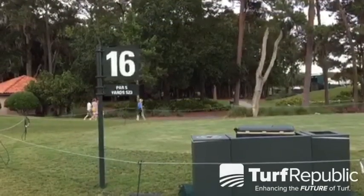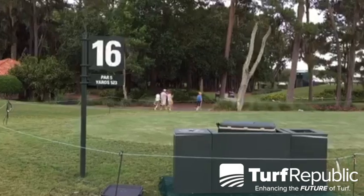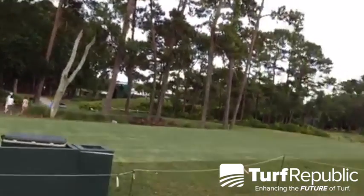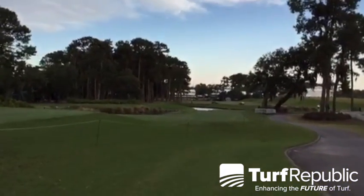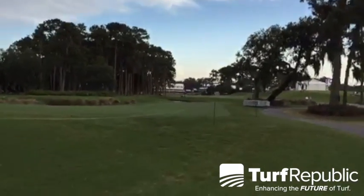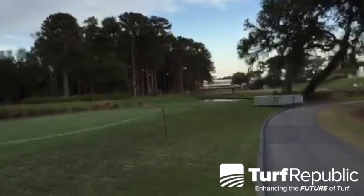How's it going guys, we're out here streaming live at the TPC Sawgrass. We want to give you a quick overview of the three finishing holes that we call the Gauntlet. We're starting here at 16 tee, it's a 523-yard par 5. We've got Celebration Bermuda grass out here on the tee, and we're going to give a really good inside look at what we call the Gauntlet — some of the more intimidating finishing holes in all of golf.